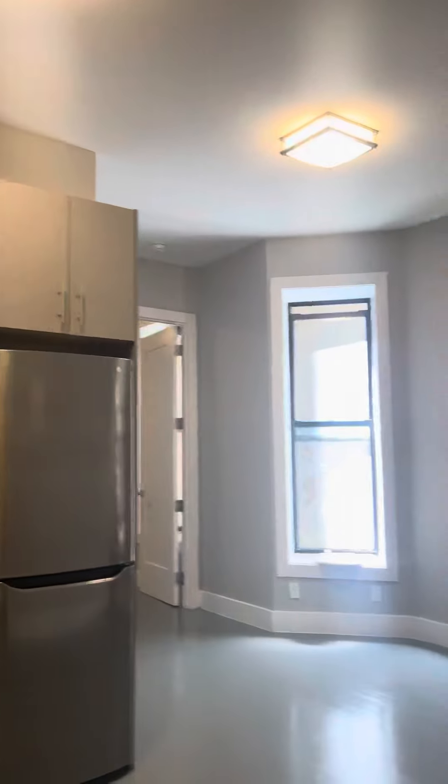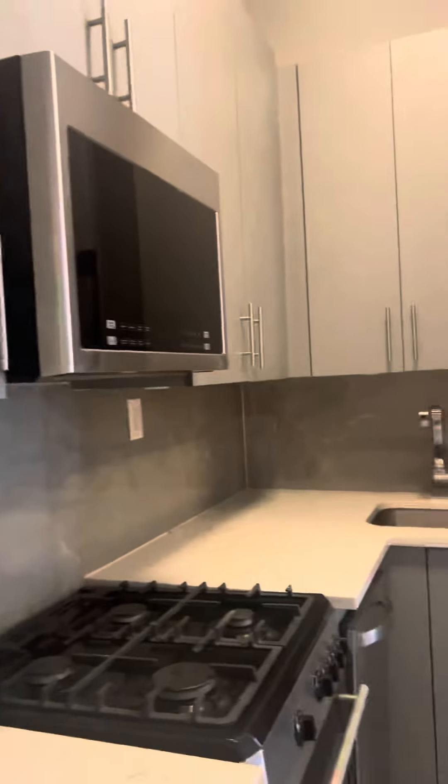This is 102 East 116th Street, apartment number 1C. This is a ground floor apartment.